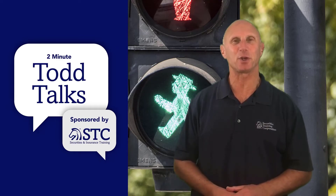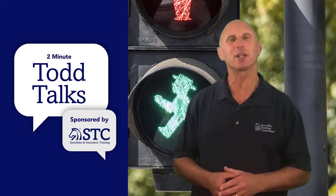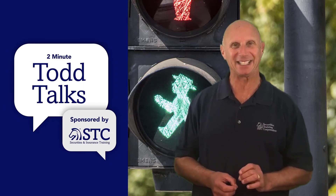Hi, Todd Rosenfeld, Chief Learning Officer of STC, for another edition of Todd Talks. Today we're going to talk about the green light exams.